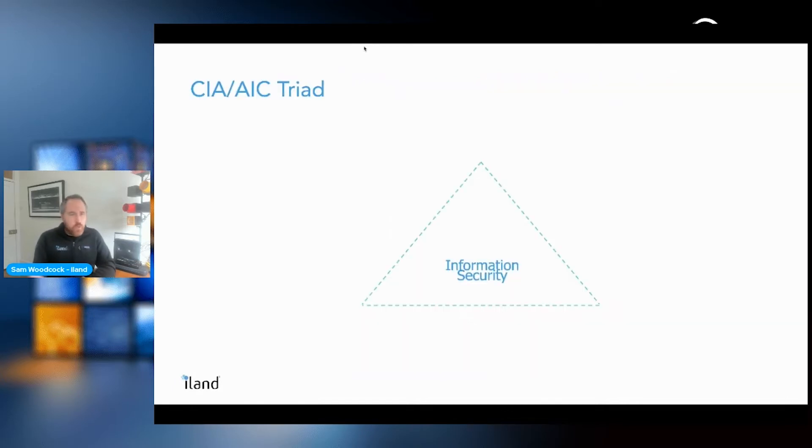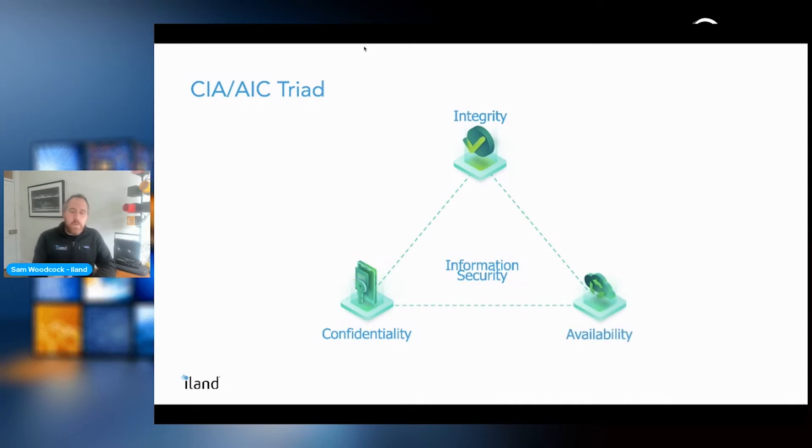One security best practice is the CIA triad — Confidentiality, Integrity, and Availability. Confidentiality means restricting who has access to the controls and procedures to make changes and access that data. As a company operating procedure, limiting that to only those who need it provides a smaller footprint to protect.